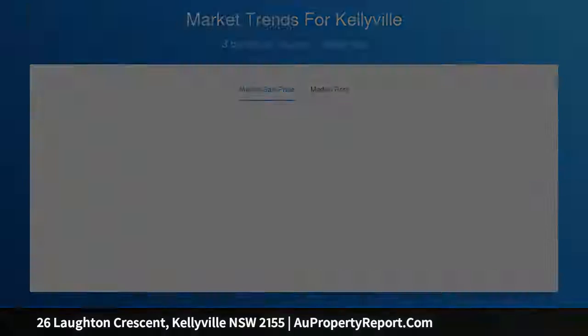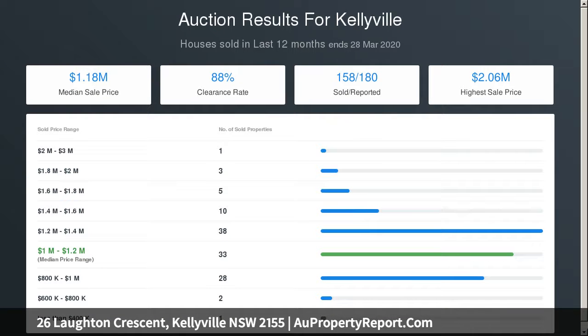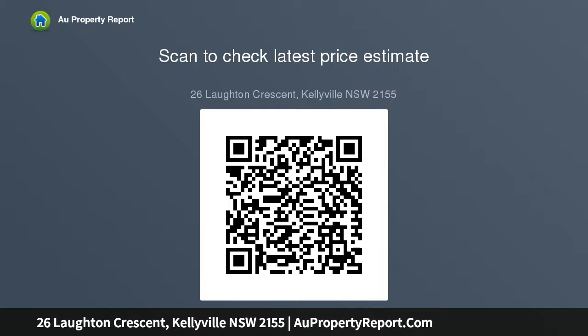Luxurious master with balcony, walk-through robe, and en suite with underfloor heating and freestanding bath. Designer kitchen with Caesarstone island, gas cooker, Miele coffee machine, and huge walk-through pantry.